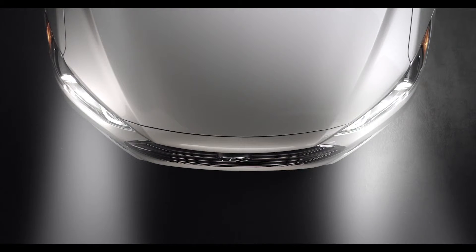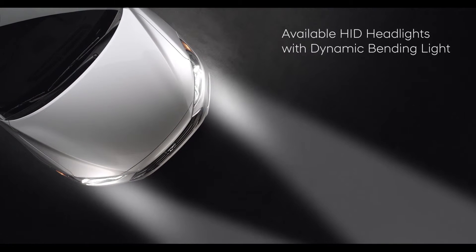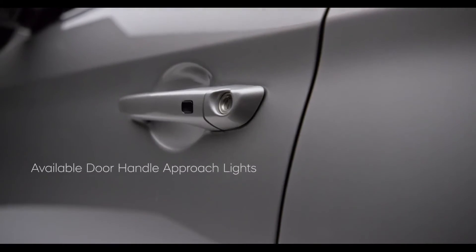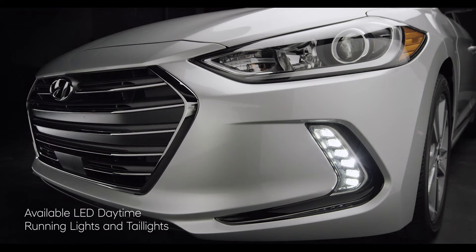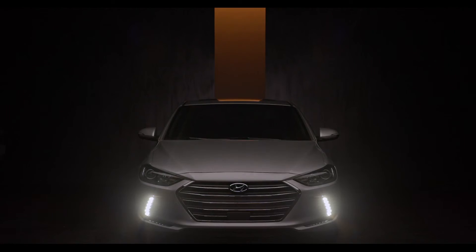Forward-thinking design is also on display in the Elantra's available HID headlights with dynamic bending light to help you see around corners. Available door handle approach lights help make entry at night easier, and the Elantra's available LED daytime running lights and tail lights help increase visibility to other drivers.